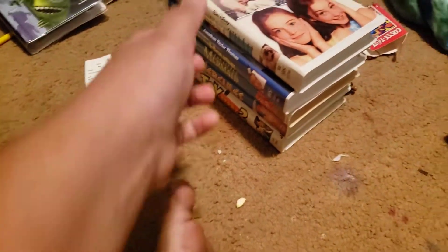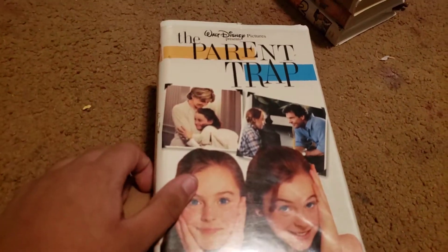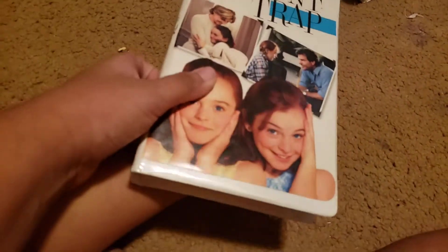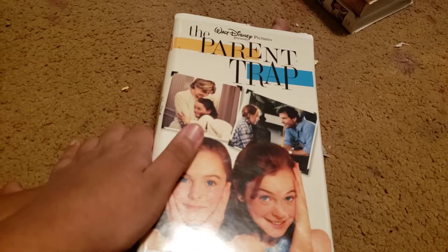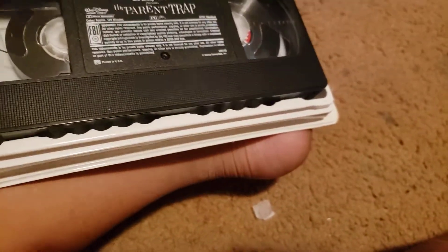We got The Pound Trap — more like The Poopy Trap, haha! We got the front, the spine, the back, and here's the tape. We don't care about the print date.